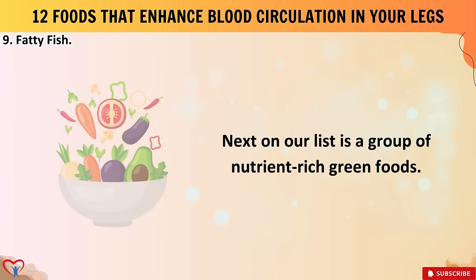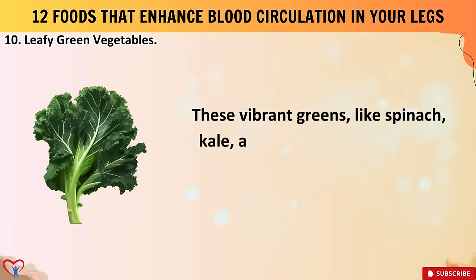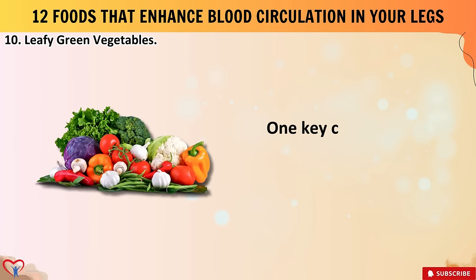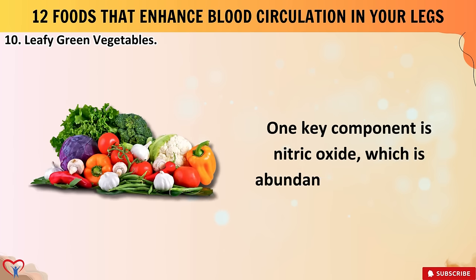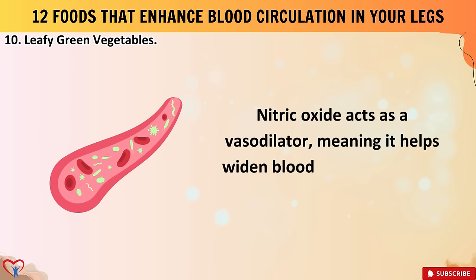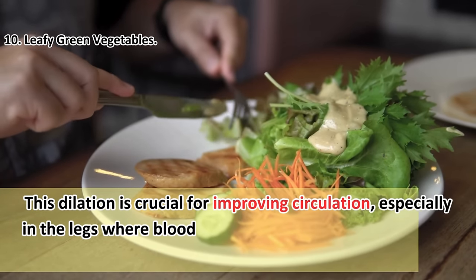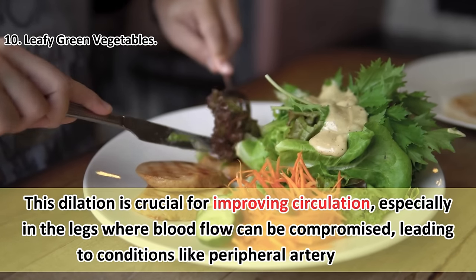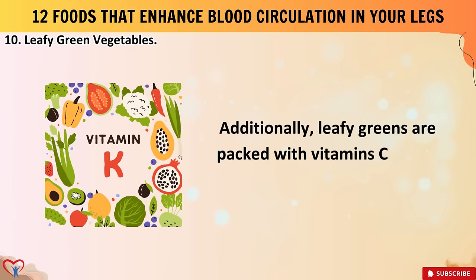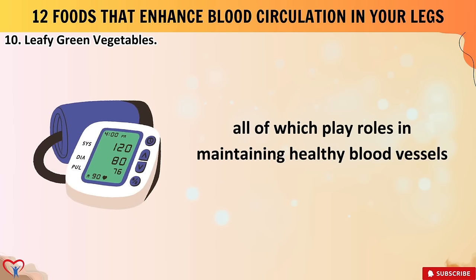Number ten: leafy green vegetables. Vibrant greens like spinach, kale, and Swiss chard are rich in nutrients essential for maintaining cardiovascular health. One key component is nitric oxide, which is abundant in leafy greens and acts as a vasodilator — helping widen blood vessels and allowing for better blood flow. This dilation is crucial for improving circulation especially in the legs, where blood flow can be compromised, leading to conditions like peripheral artery disease.